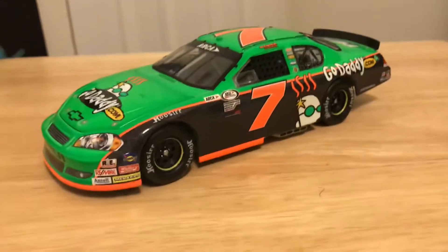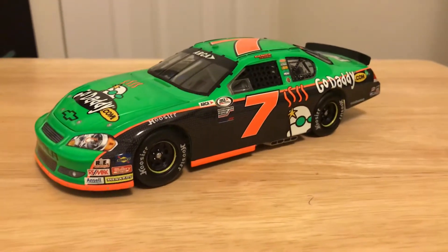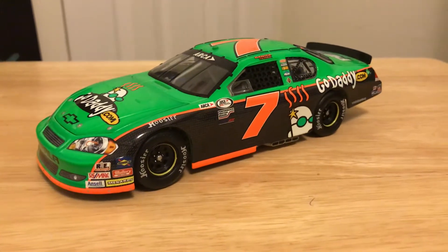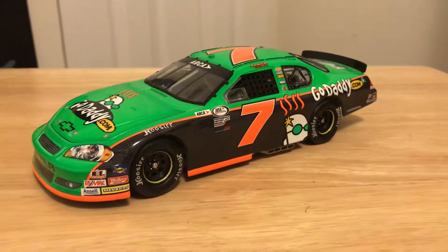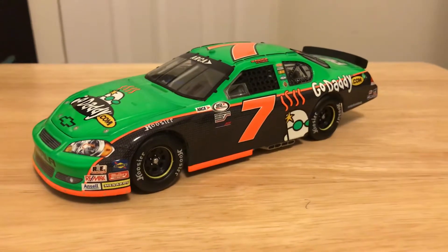Danica ran this, like I said, in her ARCA debut at Daytona. She ran just one ARCA race and that was it. She got spun out and then came back and finished sixth. I really thought, you know, she's going to be the female that's really going to come out here and win an ARCA race — finally, it's never happened before. And, well, we know she wasn't.